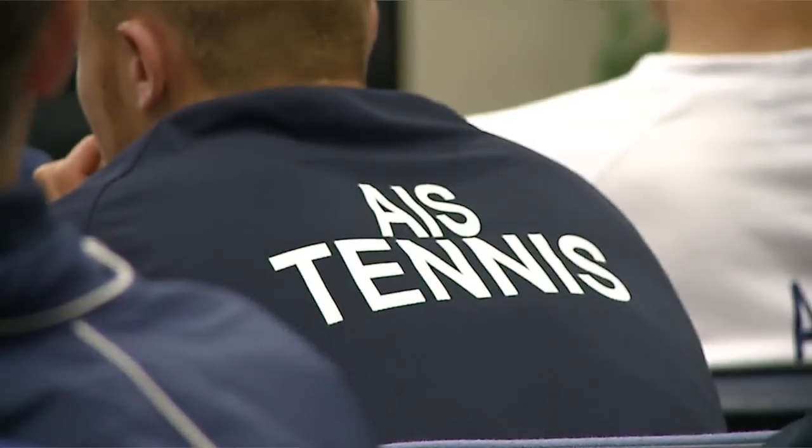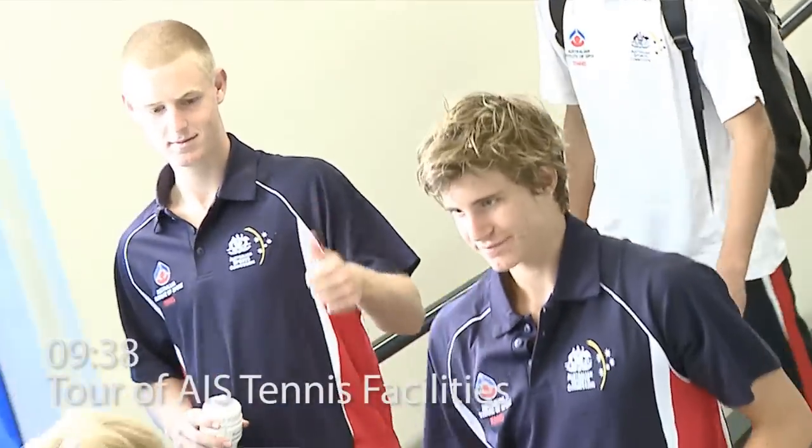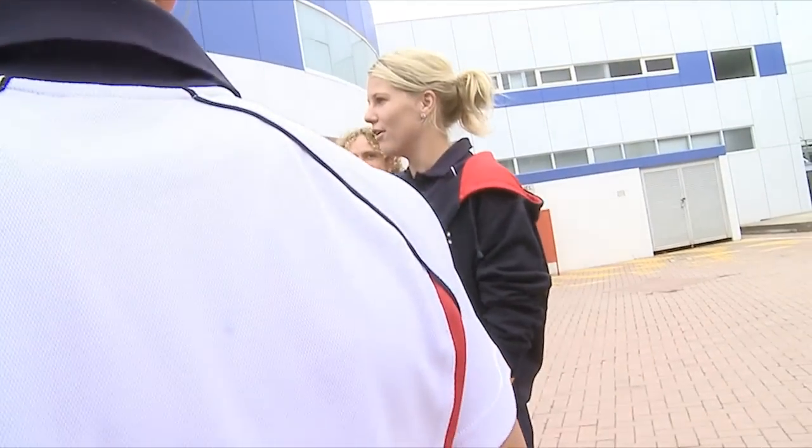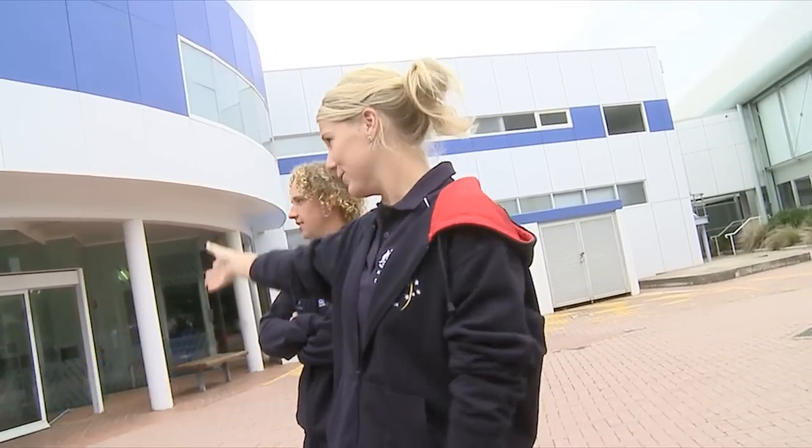Today is the induction day for the tennis AAS 2011. That includes the parents from all the athletes, coming from all around Australia here for this day. This is the SSSM building. We come here for physio, medical, doctors, psychology, and nutrition. So all the athletes' needs are in this building here.